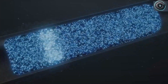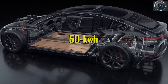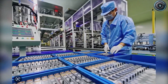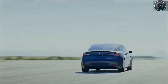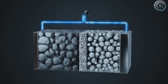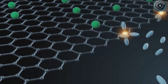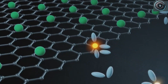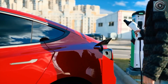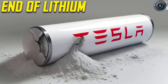Let's look at the numbers. Lithium is rare. Most of the world's supply comes from just a handful of countries: Australia, Chile, China, and Argentina. In 2022, lithium prices spiked more than tenfold — that volatility is a nightmare for automakers trying to plan long-term. Aluminum, on the other hand, is everywhere. It's one of the most abundant elements in the Earth's crust, and we already recycle it at scale. Nearly three-quarters of all aluminum ever produced is still in use today. That means aluminum-ion batteries can be made cheaper, more sustainably, and with far fewer geopolitical risks.